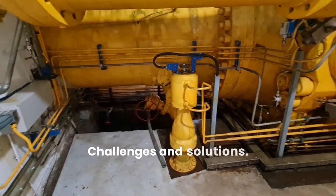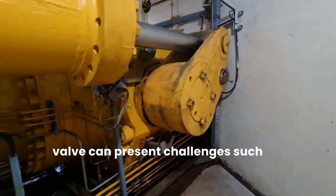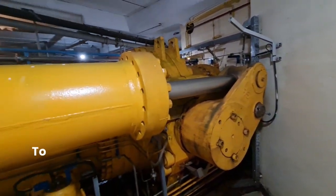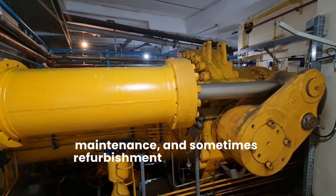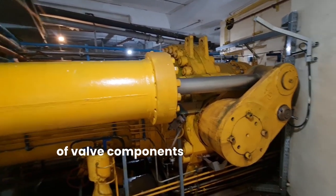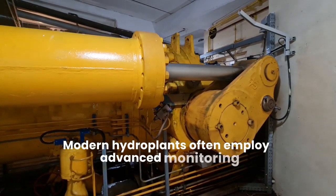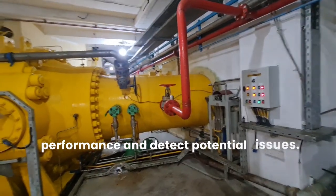Challenges and Solutions. Maintaining and operating the main inlet valve can present challenges such as sediment buildup, corrosion, and mechanical wear. To mitigate these issues, regular inspection, maintenance, and sometimes refurbishment or replacement of valve components are necessary. Modern hydro plants often employ advanced monitoring and control systems to optimize valve performance and detect potential issues early.